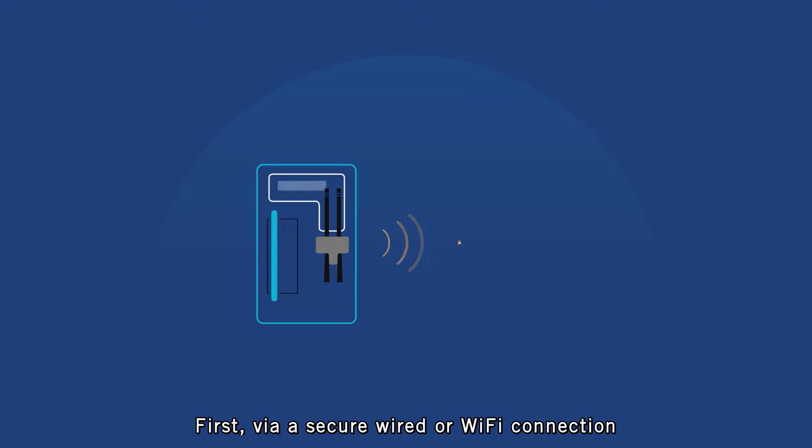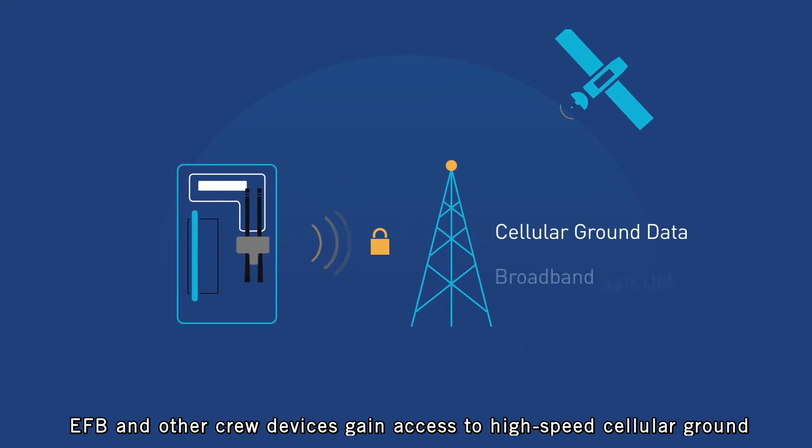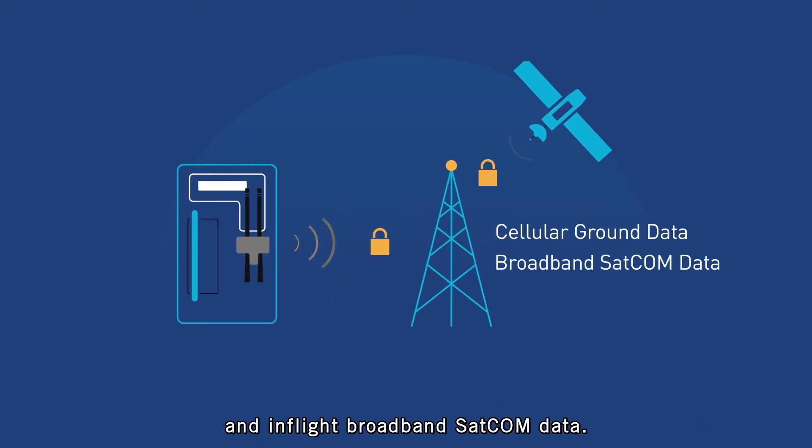Here's how. First, via a secured wired or Wi-Fi connection, EFB and other crew devices gain access to high-speed cellular ground and in-flight broadband SATCOM data.